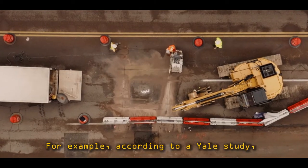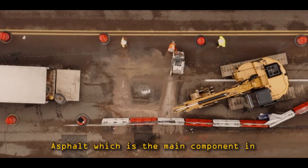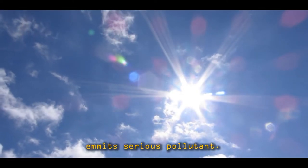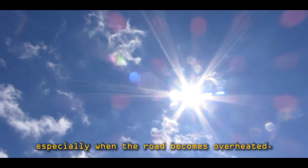For example, according to a Yale study, asphalt, which is the main component in the creation of roads, emits serious pollutants, especially when the road becomes overheated.